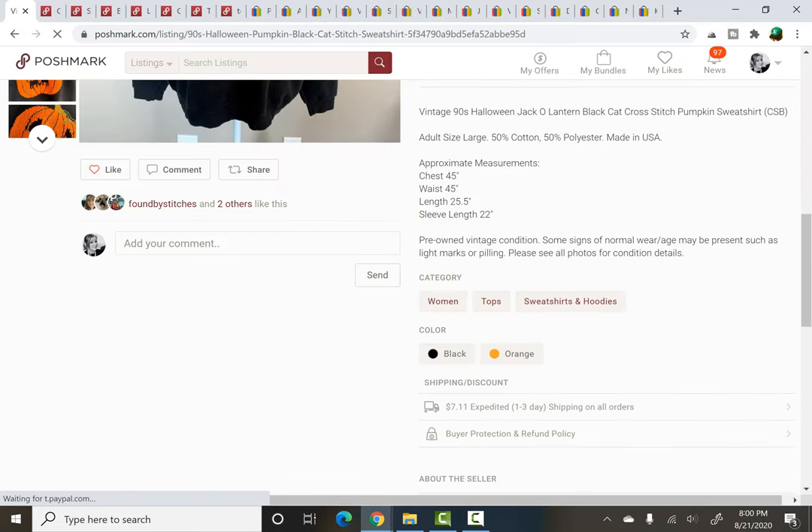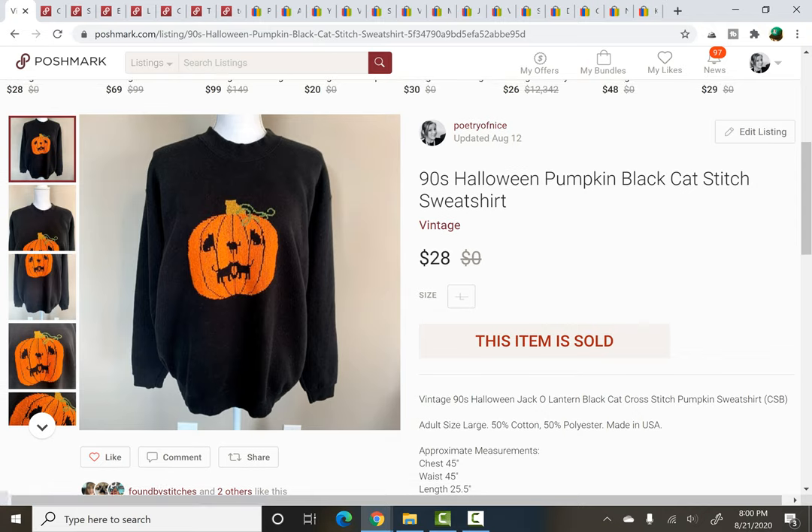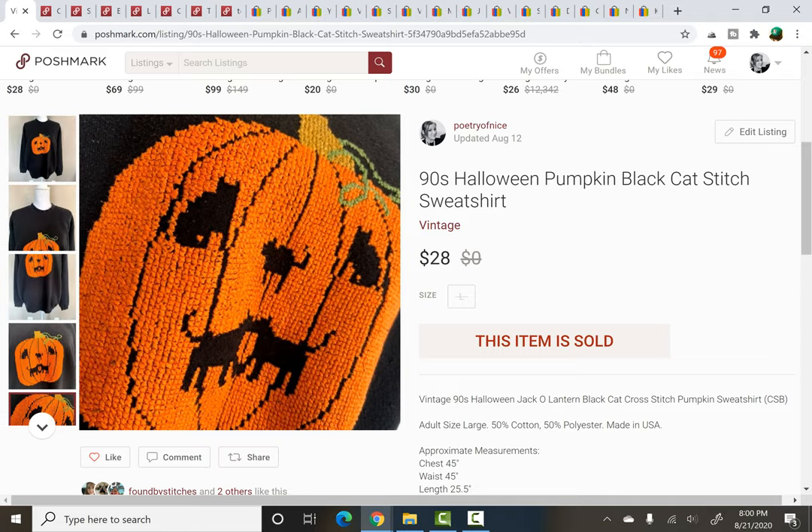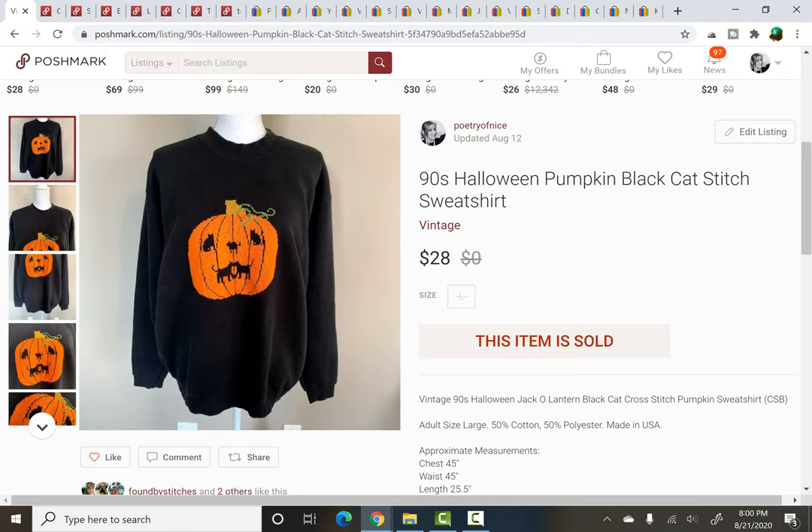Speaking of Halloween, this item was also in a recent haul video. I got this from a rummage sale and paid $1 for it. It was a vintage Halloween sweatshirt, which I absolutely love to pick up. The cool thing about this one — as you can see in this close-up — it's all cross-stitch, and it has little black hats for the eyes, nose and mouth. I really liked it. It sold almost immediately when I listed it, for $28.